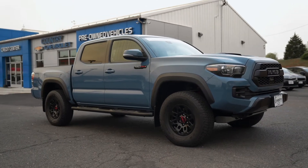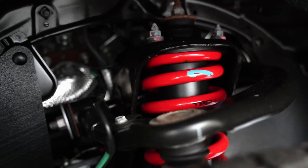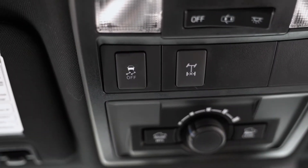Now as you know, the TRD Pro Tacoma has a set of unique features to make it one of the most sought-after Tacoma models. The list of factory performance enhancements includes a factory one-inch Fox off-road suspension lift kit for a significantly improved ride on and off the road, and a locking rear differential.